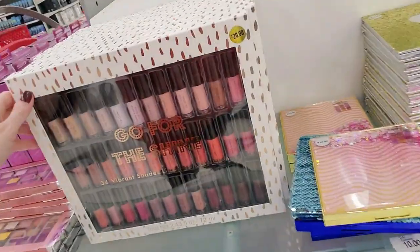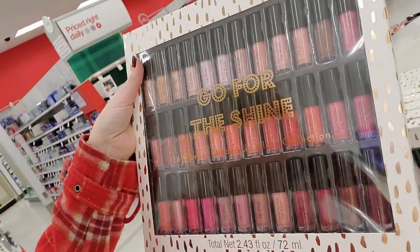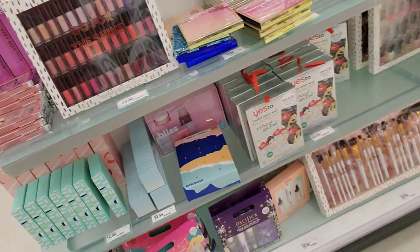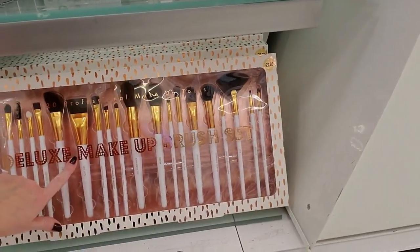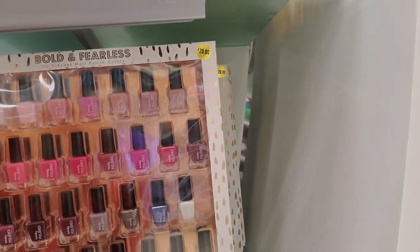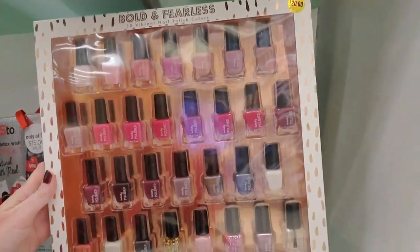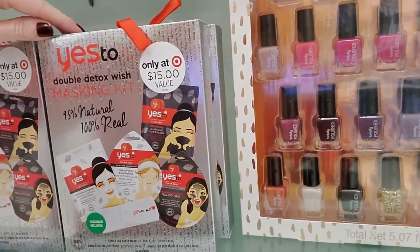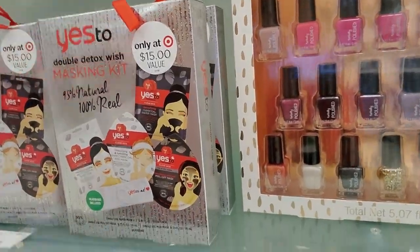And you can get Go for the Shine — 36 vibrant shades of lip gloss. Oh my gosh, that's $20. And they have a big brush set — that's $20. And nail polish — you can get from Bold and Fearless, a 30 vibrant nail polish collection for $20. And Yes to Double Detox Wish Masking Kit — a $15 value, for you it's $10.